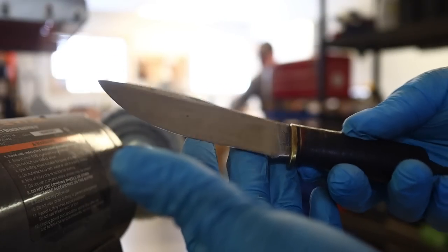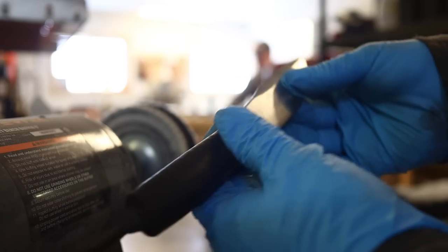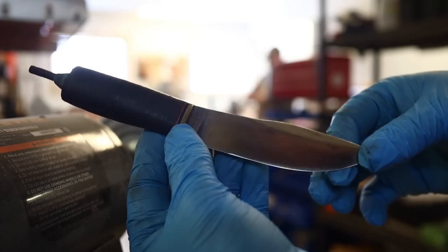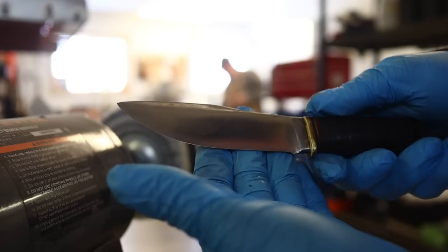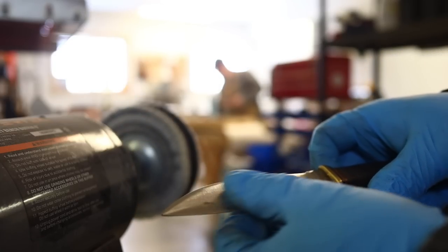There we have that satin finish left by the cork belt — real nice. This is a real nice finish just as-is. Going to hit it with the buffer now. That'll just put a little gleam on it and draw your attention away from some of the imperfections. It should give a real nice look.